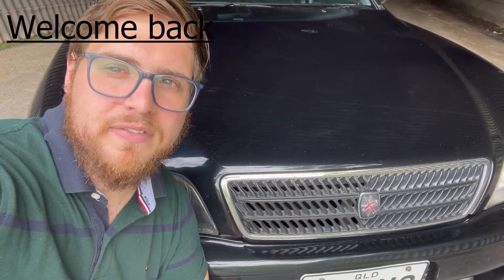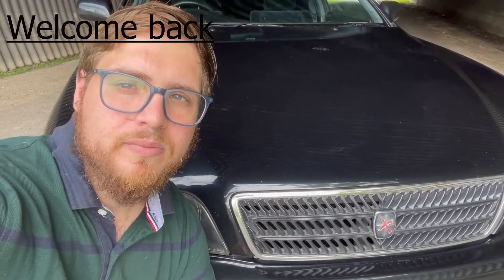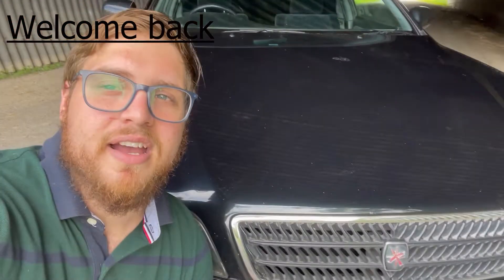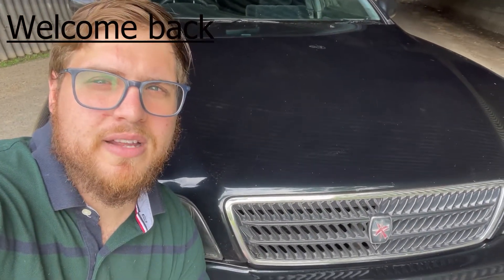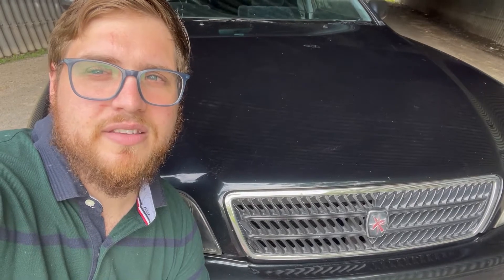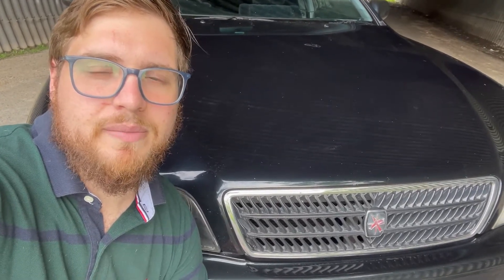Welcome back to another video here at Bully Garage. Today we have a video about the Chaser — we're going to be talking about stuff we're going to do to the car, what has been done, and pros and cons. I've had the car now for one week. It's been quite nice to drive, probably the best car I've driven. It's very smooth on the road, no hiccups, and being a six-cylinder turbo, it is very responsive.